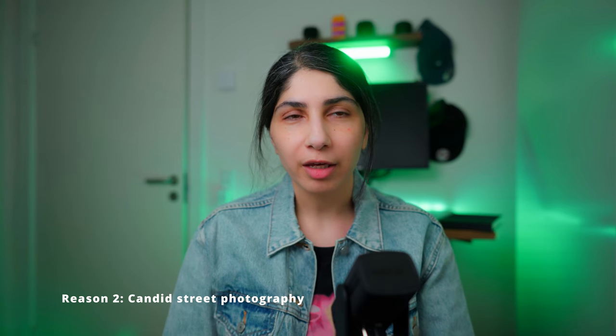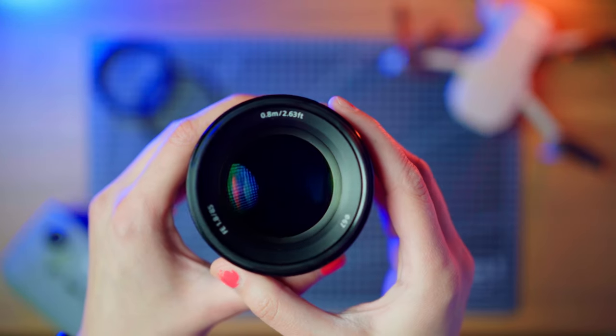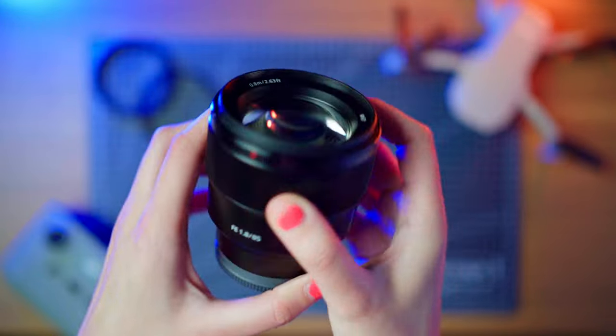Going from a shy street photographer that only used longer focal lengths — I do love my 55mm and my 85mm — the 28mm is just a game-changer for me, especially for candid street photography.